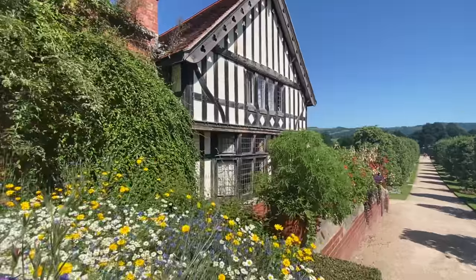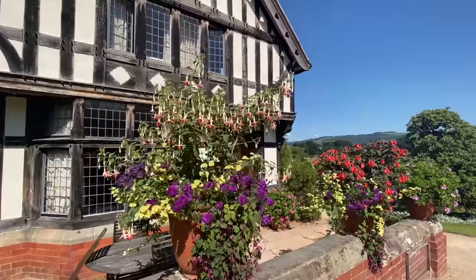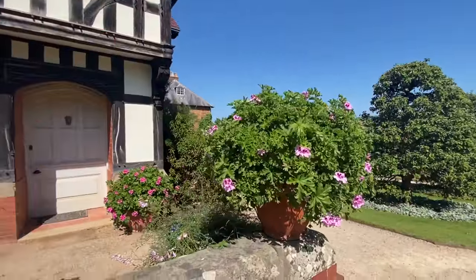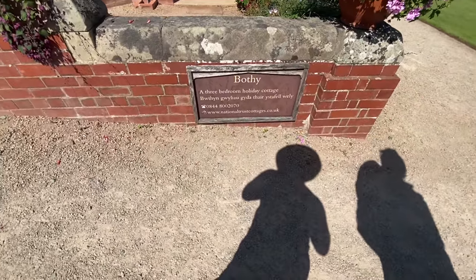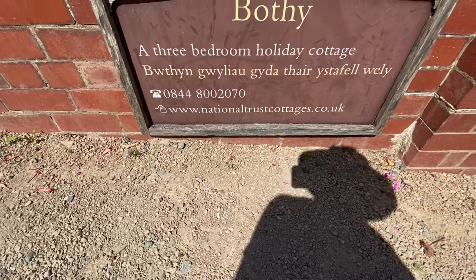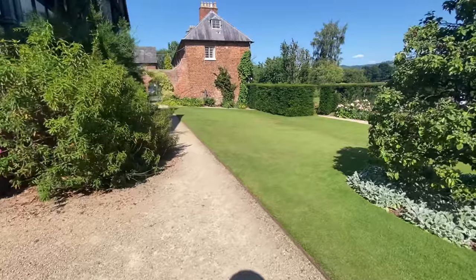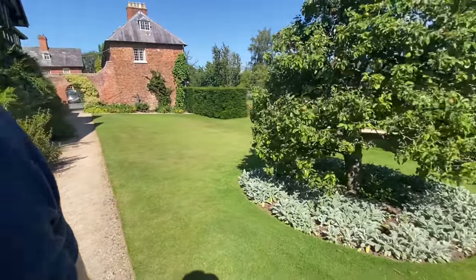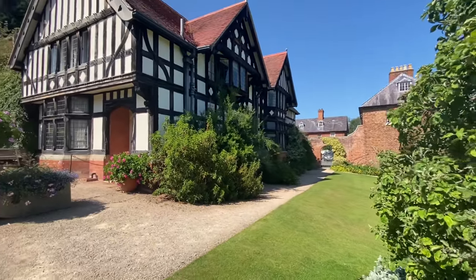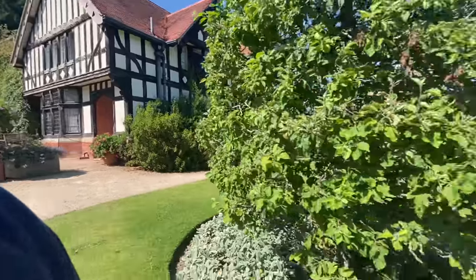I reckon someone's renting it at the minute. National Trust properties — it's a three-bedroom holiday cottage, and for those of you wanting to rent it, there's a number. Oh, it's beautiful, look at it. Oh, this would be beautiful to rent out. There are quite a few I think you can rent out. I don't want to be disturbing people if it's currently being rented.